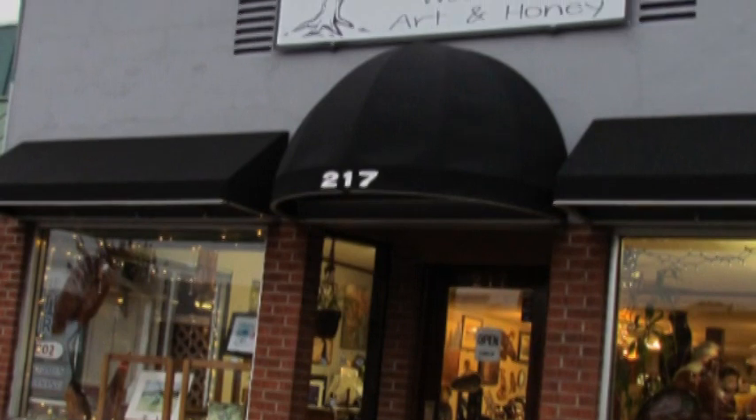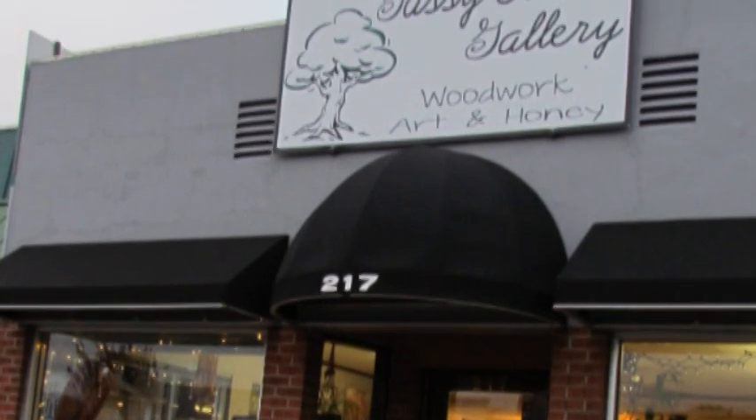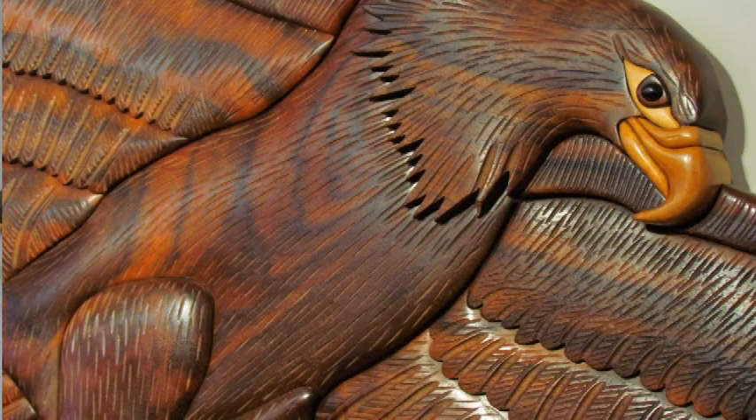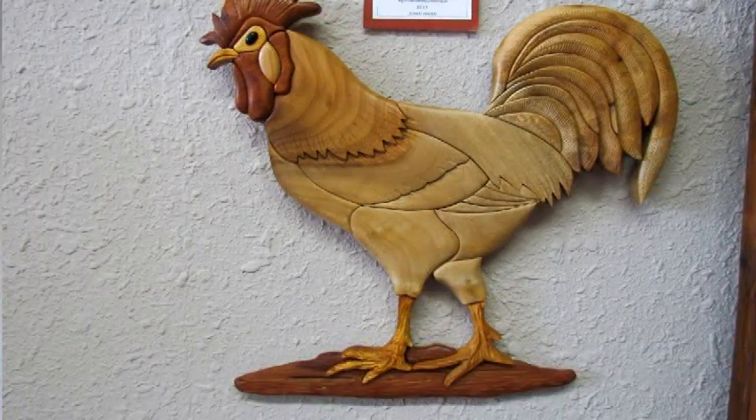Welcome to Gassy Creek Gallery, where we feature the woodwork of John Hayne. He does what's called intarsia, where he takes different woods and creates pictures with them.